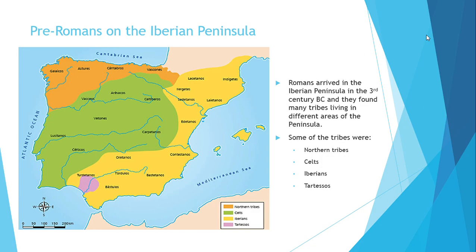As you can see here, this is a map of the tribes before the arrival of the Romans on the Iberian Peninsula. When the Romans arrived in the Iberian Peninsula in the third century before Christ, they found many peoples living in the different areas of the peninsula. In the north part, shown in orange, we have the northern tribes.